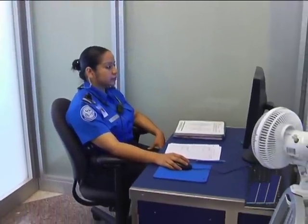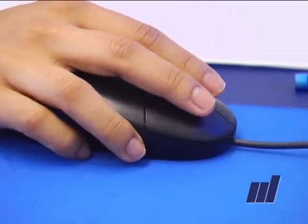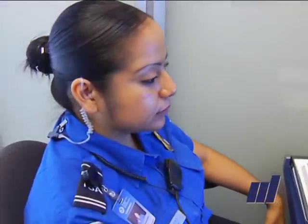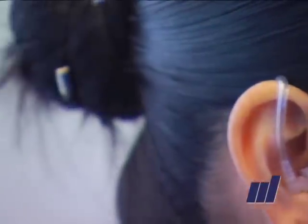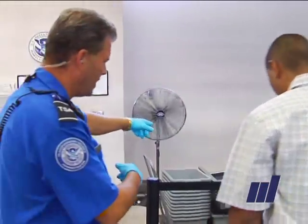Officers are also briefed and cautioned not to take any cell phones or cameras inside the screening room. The other important part is this: the person who is looking at the image on the monitor is apart from — away from — the checkpoint itself, so that person can never see who's going through. On the other hand, the officer dealing with the passenger cannot see the monitor.